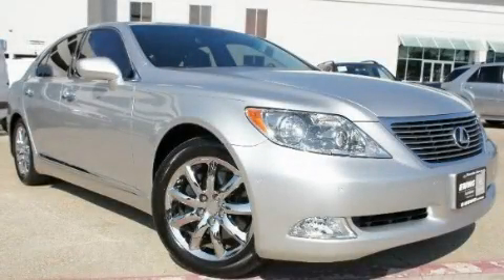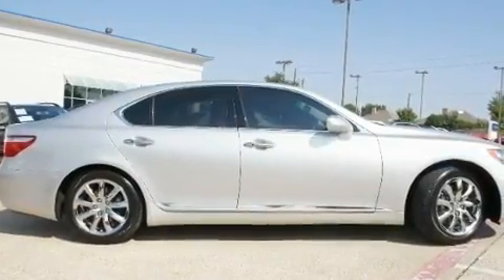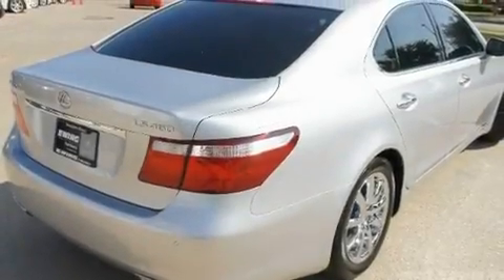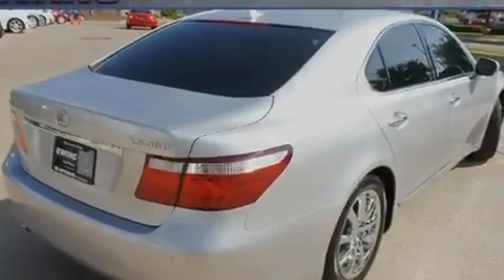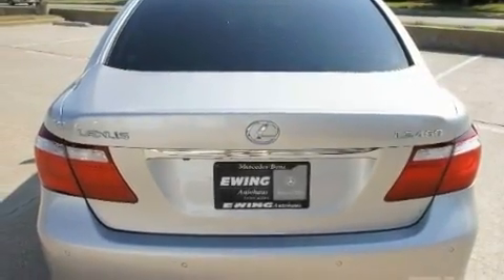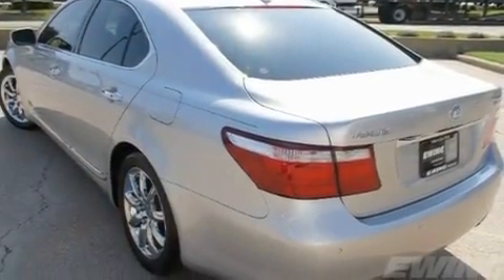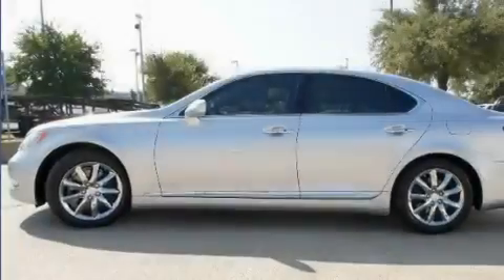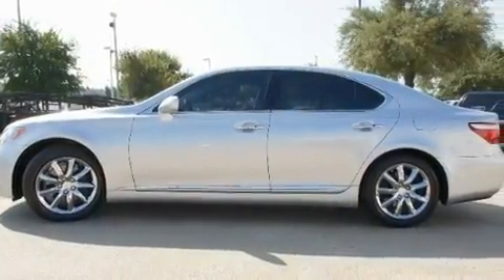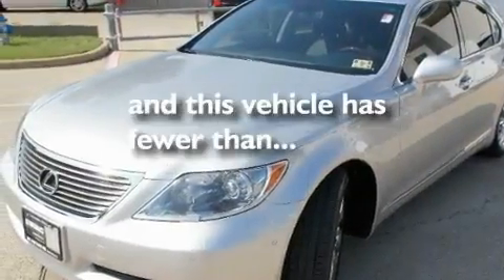This is a low-mileage 2009 Lexus LS460 with a great fit and finish. It has a 4.6-liter 8-cylinder engine and an automatic transmission. Its top features include a moonroof, heated seats, a navigation system, a leather interior, aluminum wheels, an engine immobilizer theft deterrent system, fog lamps, a low-tire pressure indicator, air conditioning with automatic climate control, and this vehicle has fewer than 10,000 miles on the odometer.